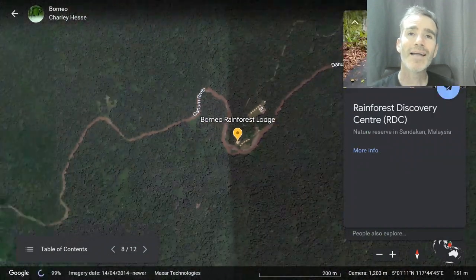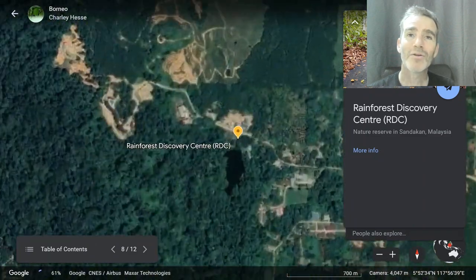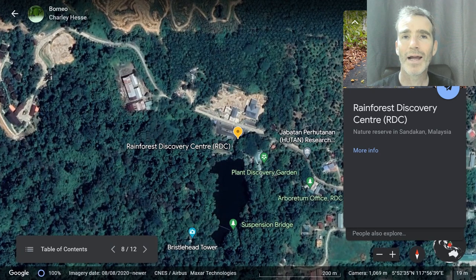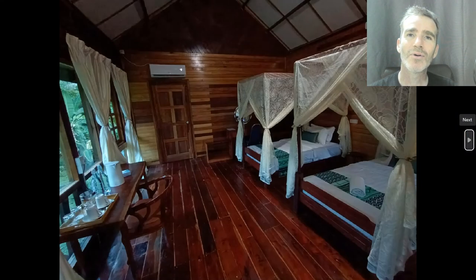From Danum, after three wonderful days, we drove to a place called Sepilok, where we spent a couple of nights and birded the Rainforest Discovery Center. This is the place we stayed — nice wooden cabins, very comfortable, mosquito nets. Good food again, and about five minutes from the birding site.